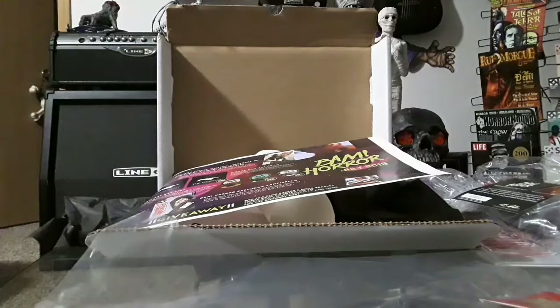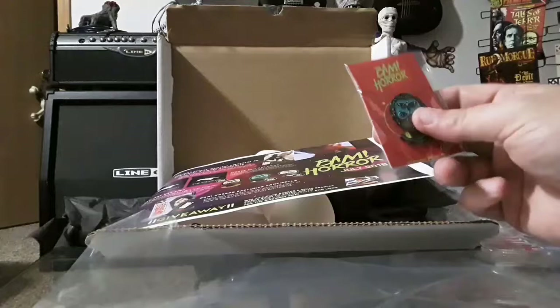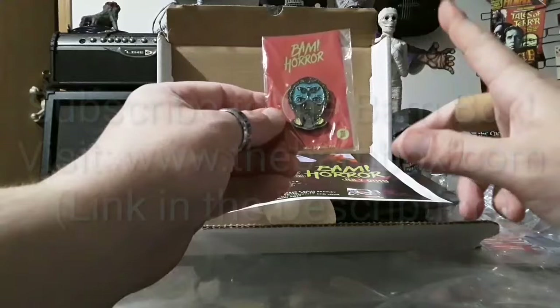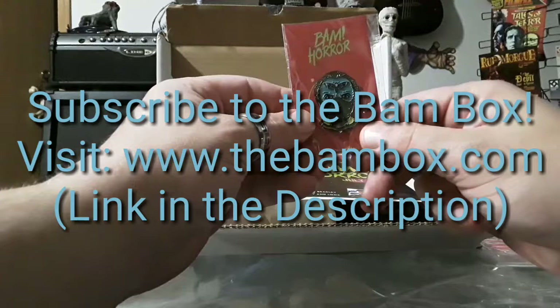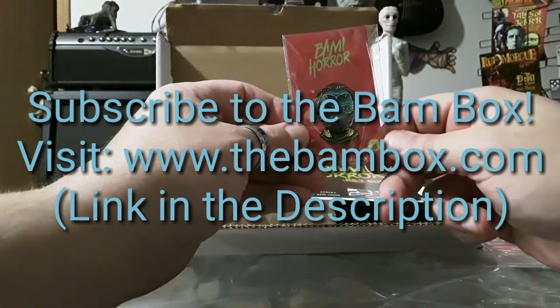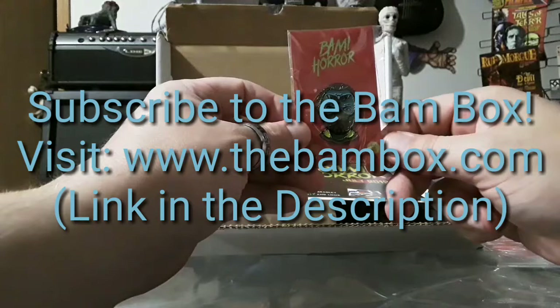Short but sweet — that was the BAM horror box of July 2019. Strangely enough we also got the August BAM horror box, so I'll be doing that one up next. Thank you for watching, make sure to like this video, subscribe to our channel, and get notifications going so you get notified when we release new videos. That way when I put out the next BAM horror box you'll know when it's coming out.